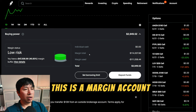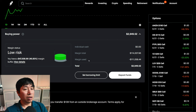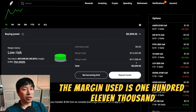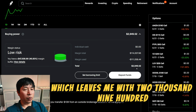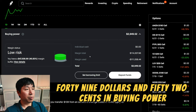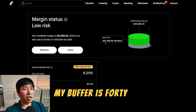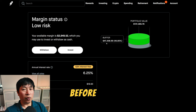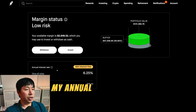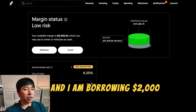This is a margin account. My margin total is $114,007.96. The margin used is $111,058.44, which leaves me with $2,949.52 in buying power. My margin status is low risk. My buffer is $47,508.99 — this is how much money I can lose before I get a margin call. My annual interest rate is 6.25%. The daily interest I am paying is $18.93, and I am borrowing $2,000 interest free.